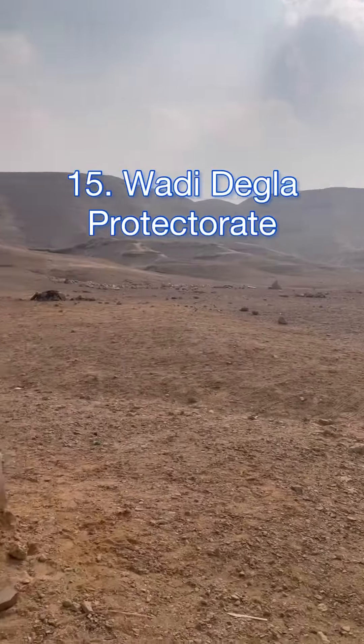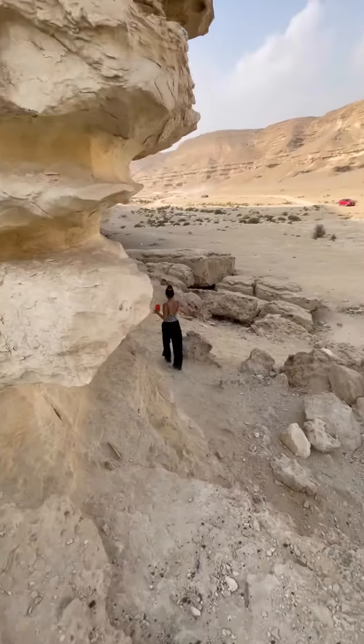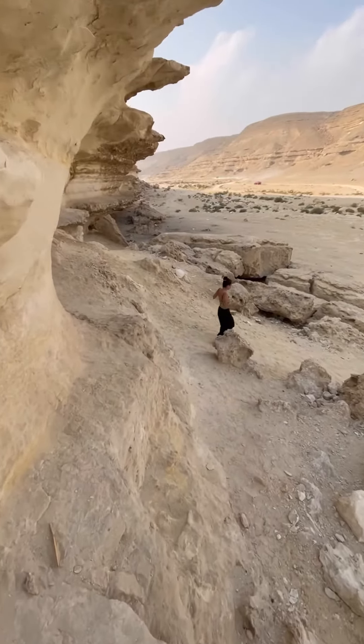The Wadi Degla Protectorate is just outside of Madi, and it's the place in Cairo that really feels like you're not even close to a city. It feels like you're in the middle of the desert, although you just drove 10 minutes from Madi.